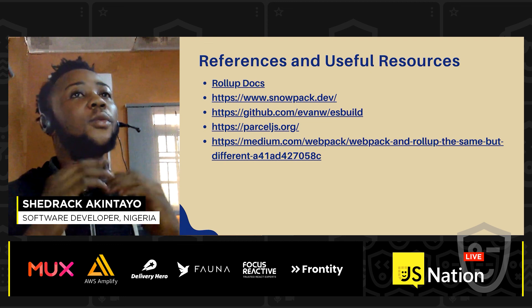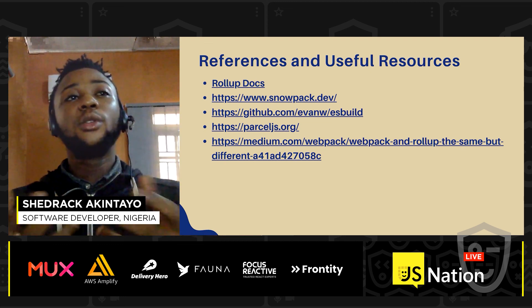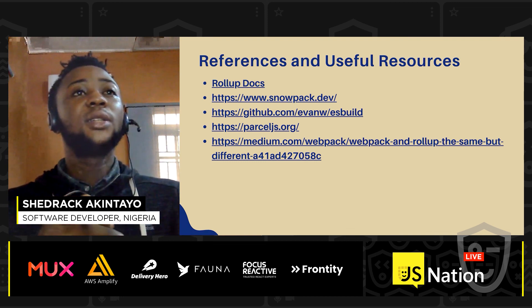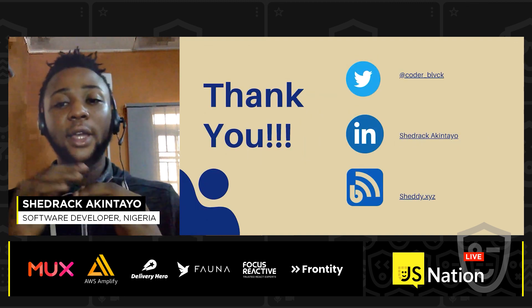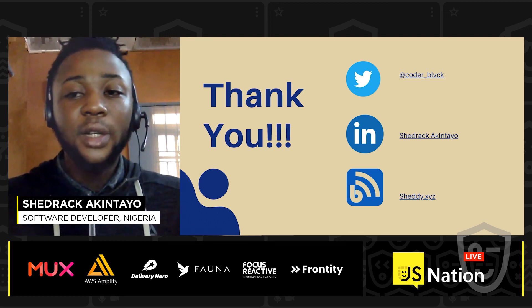For references and useful resources, if you need more knowledge on what I've spoken about today, check out these links. Thank you so much for coming to my talk. I appreciate it and I hope you enjoy the rest of the conference.